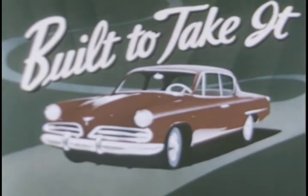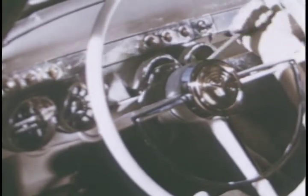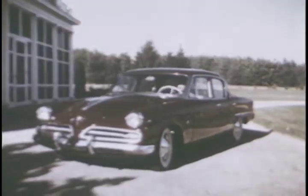Built to take it — that's the new Studebaker Commander V8. The Commander's trim, graceful contours and specially styled instrument panel mark Studebaker's superior design. Automatic drive at extra cost gives instant power and effortless driving.